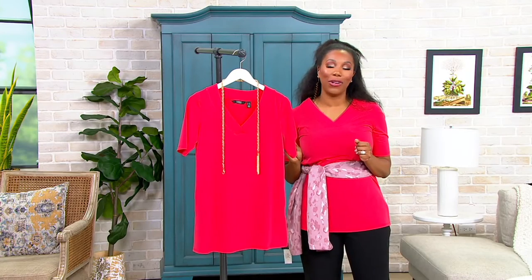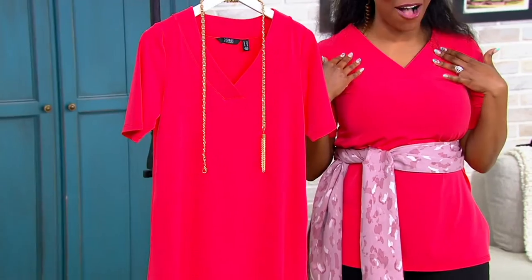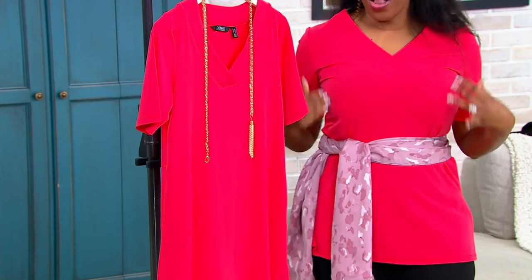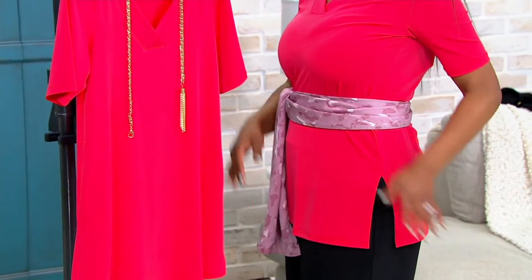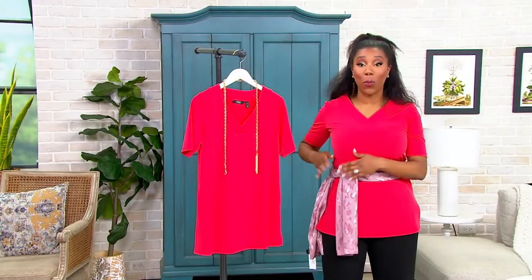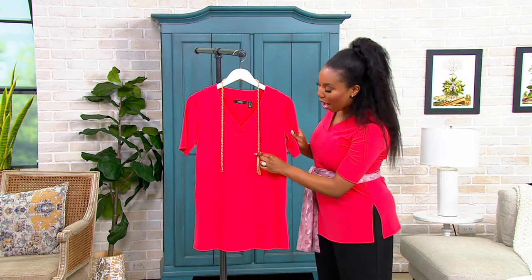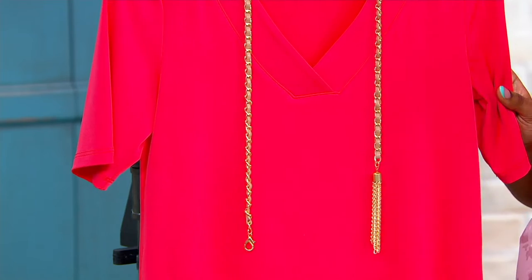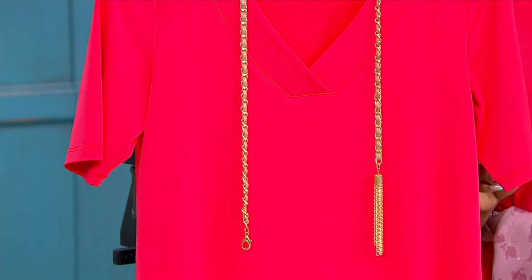Lock in that clearance price while we have your size and the color you love available. I'm twinning with our hanger right now in the top we're shopping for. It's Italian knit, so it has great drape and great stretch. I am all about this coral color. It's a tunic, so you get the length, plus the slit on the side that gives you a little drama moment, but it's not too much. This top comes with a tassel belt that is woven — so pretty. This is included. We have coral, black, and navy available.